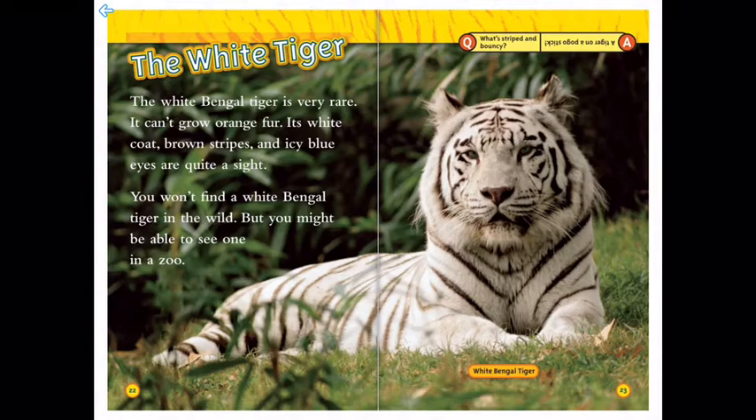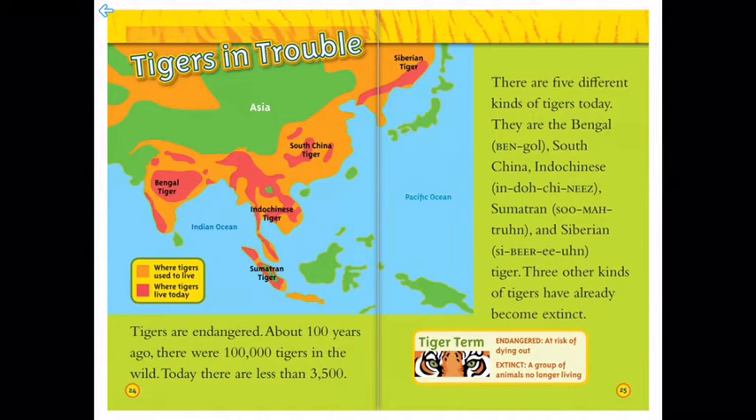Tigers are in trouble though — tigers are endangered. About 100 years ago there were 100,000 tigers in the wild. Today there are less than 3,500. There are five different kinds of tigers today: the Bengal tiger, the South China tiger, the Indo-Chinese tiger, the Sumatran tiger, and the Siberian tiger. Three other kinds of tigers have already become extinct.